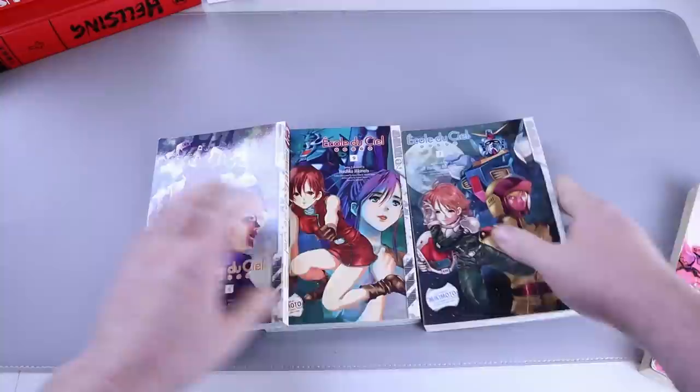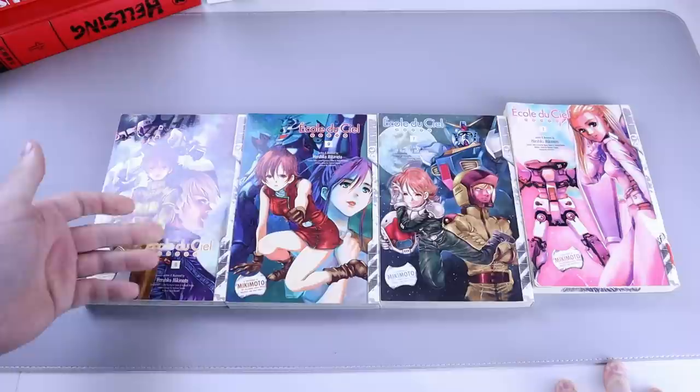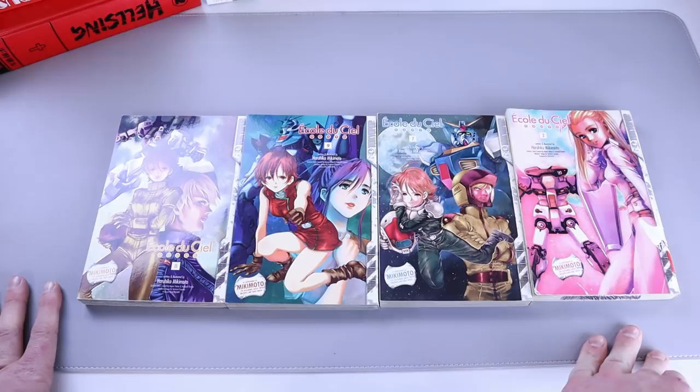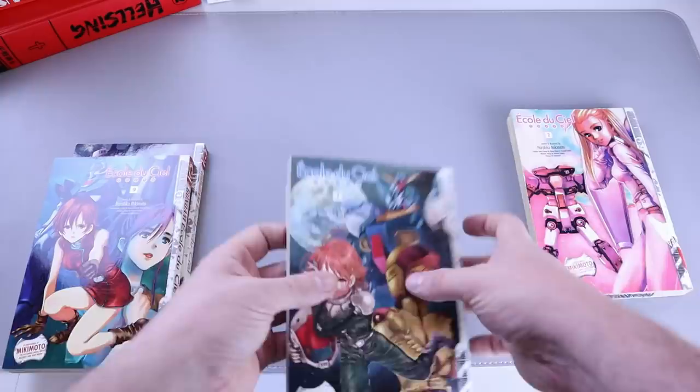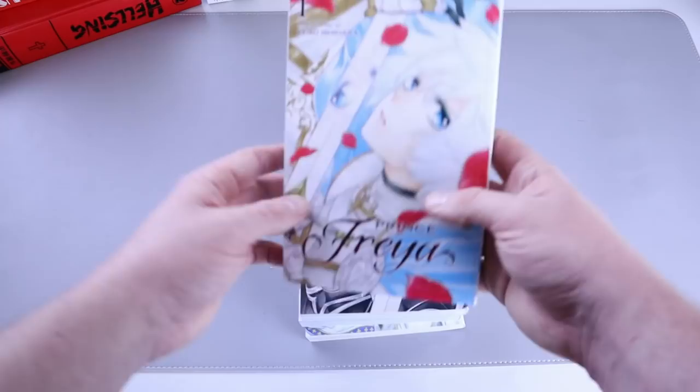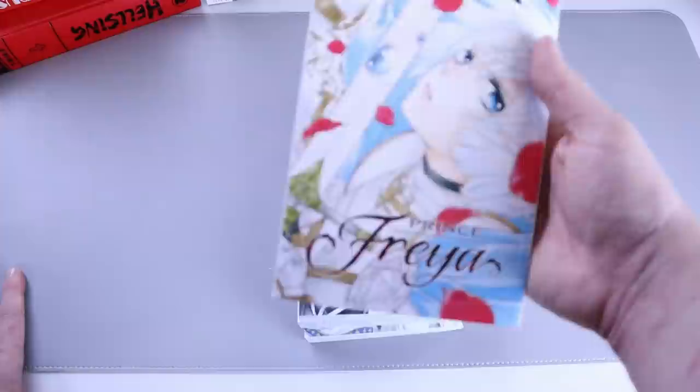Another rare-ish one you don't see too much is Gundam Ecole du Ciel — apologies for the pronunciation. I believe last time I had these on camera someone said it's French and told me how it was pronounced, and I forgot. Here they are: number eight, number nine, out of order number seven, and a really beat-up number two. This one's pretty beat — might get a new copy.